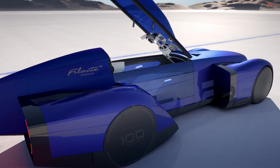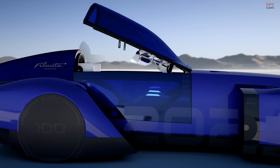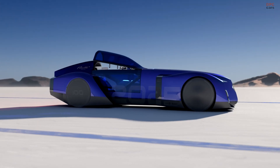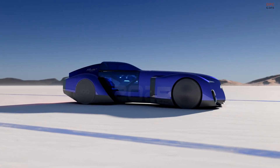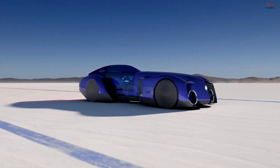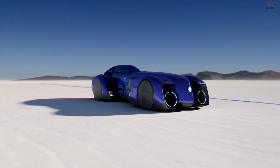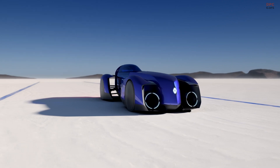Despite being imposingly long, the Filante Record 2025 is only 67.3 inches wide and 46.8 inches tall. Every surface of its streamlined body has been designed to maximize aerodynamic efficiency and extend range. Renault will not test the car until later in the first half of the year, but expect some huge gains over the Scenic E-Tech compact electric crossover fitted with an identically sized 87 kWh battery.